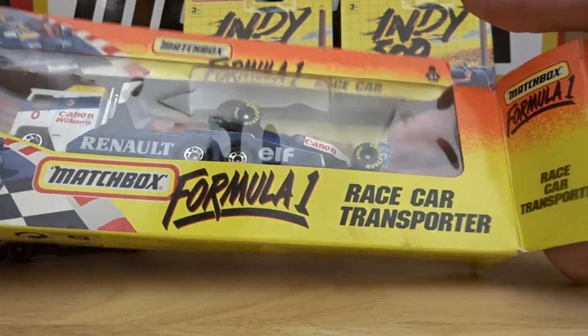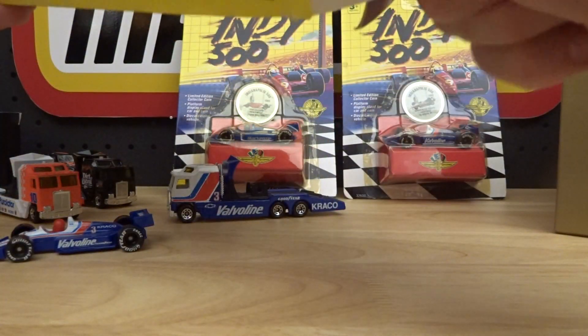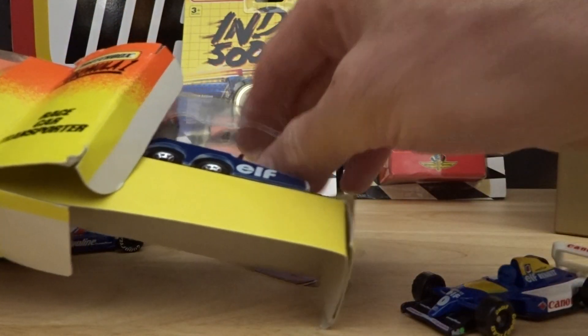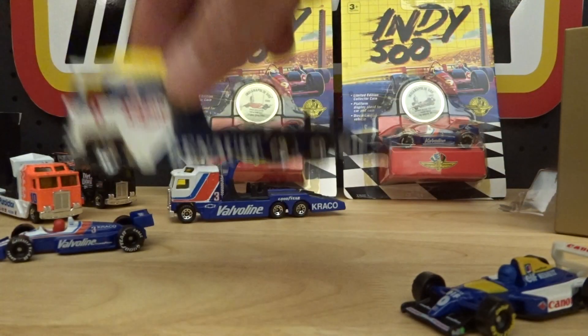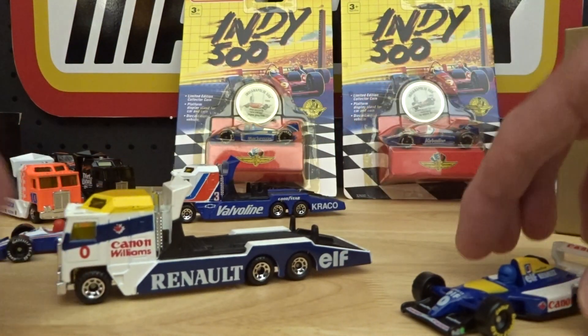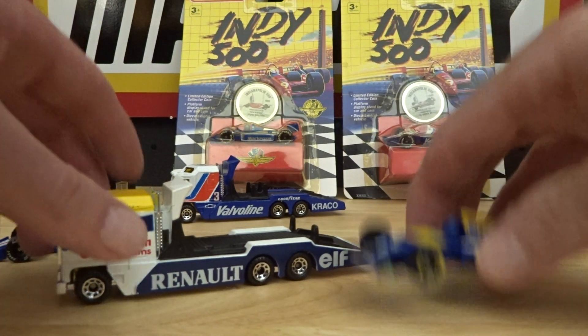I'm just going to play hardball. There we go, that's nice. Hopefully I didn't add to the damage on the box too much - these things come at a cost.